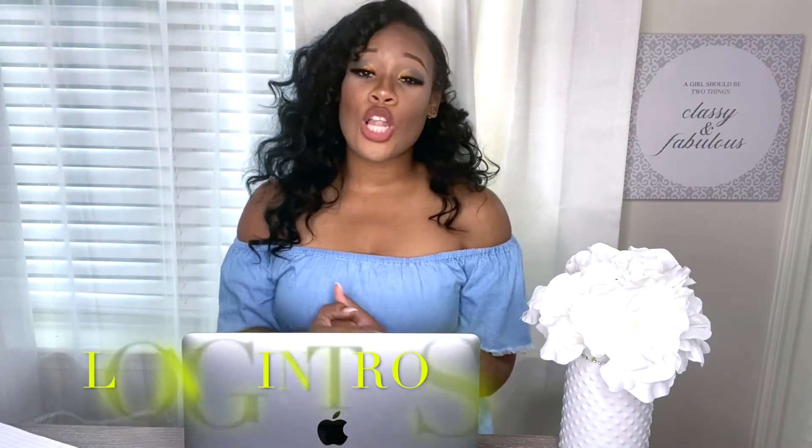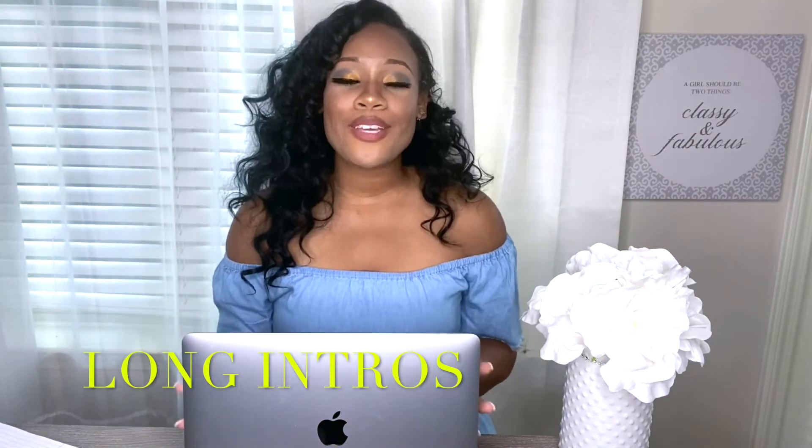Next on the list is a long intro. When I first started my YouTube channel, I wanted the latest music and pictures in my intro. But you do not need a long intro. Some people's intros are 30 seconds to a minute — when people go to videos, they want to see your content very quickly. Make your intro maybe 10 or 15 seconds or less. Get to the point, because that's why we are here.